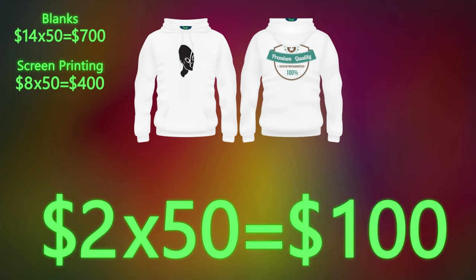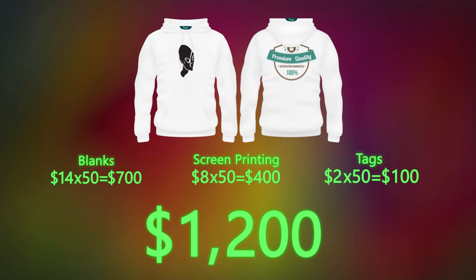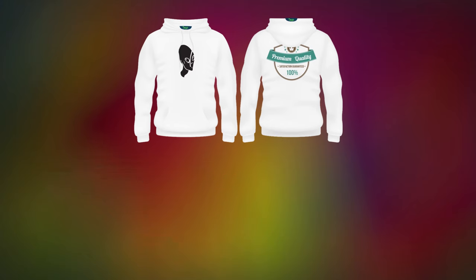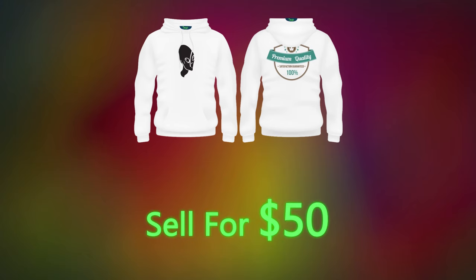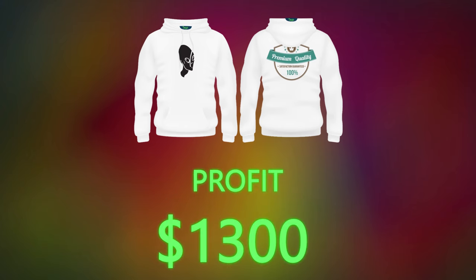The tags are $2, so 50 of those is $100. Altogether you spend $1,200. You sell each hoodie for $50, you make $2,500, and your profit becomes $1,300. The winner is obviously the hoodie — it literally brought us two times bigger profit.